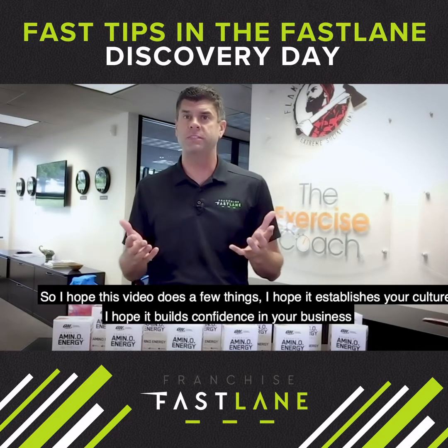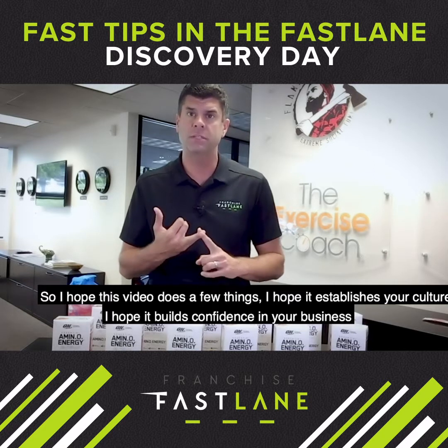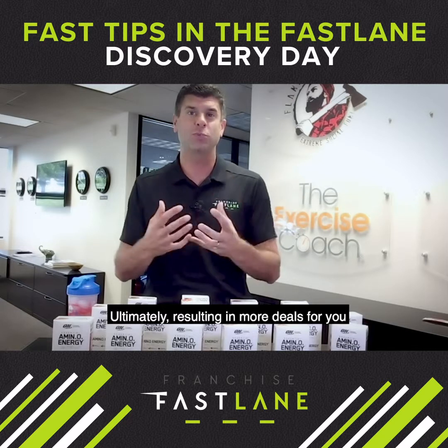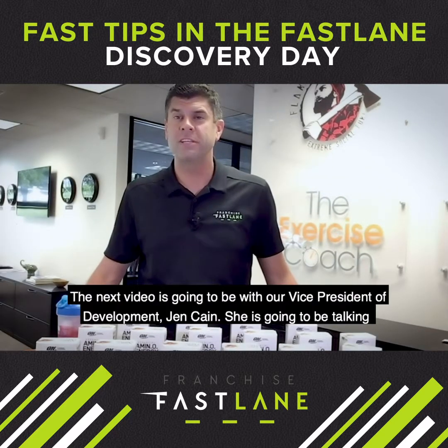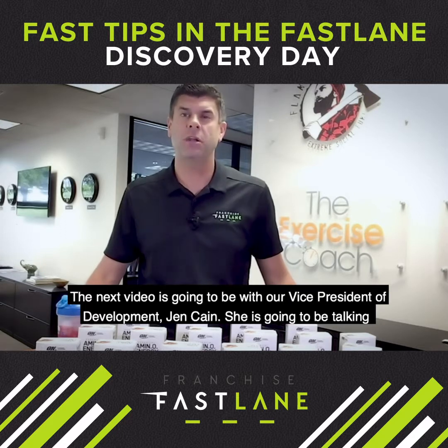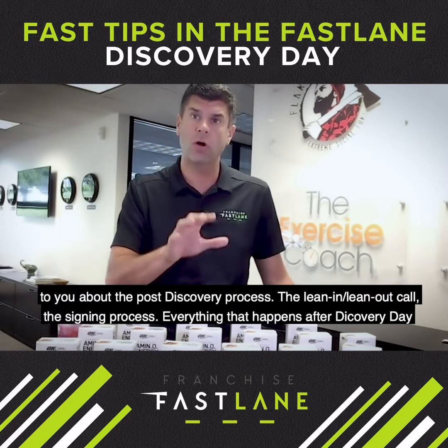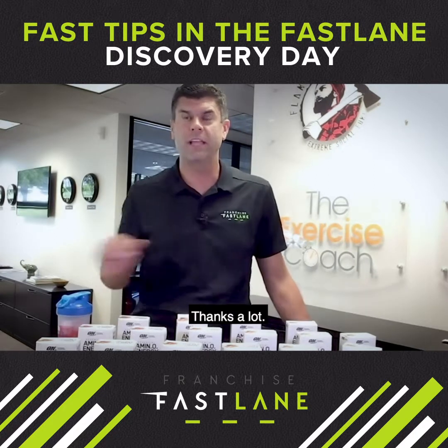I hope this video helps you establish your culture, build confidence in your business, and get to know the candidate during your discovery day — ultimately resulting in more deals for you. The next video is going to be with our Vice President of Development, Jen Cain. She's going to be talking to you about the post-discovery process: the lean-in, the lean-out call, the signing process, and everything that happens after discovery day. Thanks a lot.